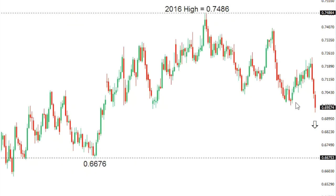Kiwi dollar. Kiwi continues to break lower over the past several weeks, and this latest breakdown below 70 opens the door for the next major downside extension towards medium-term support, which comes in at 66.76.